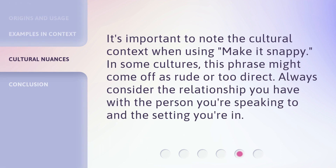It's important to note the cultural context when using 'make it snappy.' In some cultures, this phrase might come off as rude or too direct. Always consider the relationship you have with the person you're speaking to and the setting you're in.